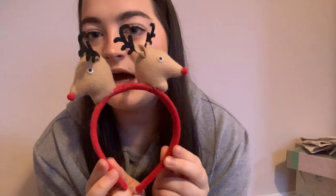Also in the Christmas Eve box, she's got some little reindeer antlers, which are really cute. They were just a pound from Asda — I thought she looked sweet wearing those.